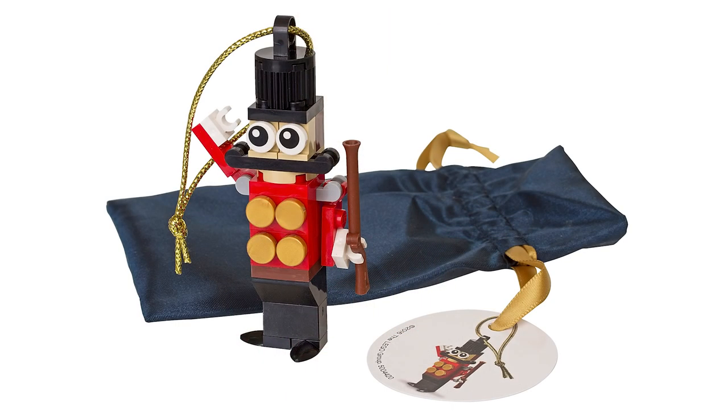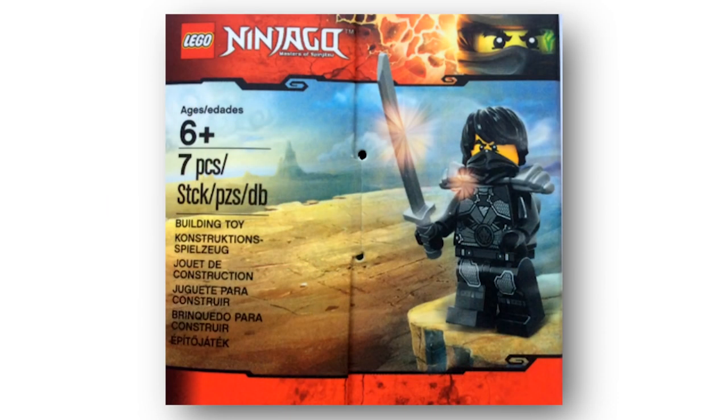There are also official pictures of a seasonal ornament. We showed pictures of it in the past but didn't know how to get it until now. Like the other two sets, it's available November 1st, but it's not for direct purchase — you need to make a $50 or more purchase and you'll get it for free. Also, the Toys R Us exclusive Cole Stone Armor minifig is now available at Toys R Us — either $8 to buy individually, or free with a $25 or more LEGO purchase.